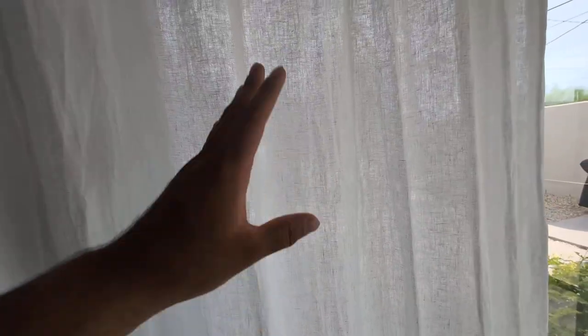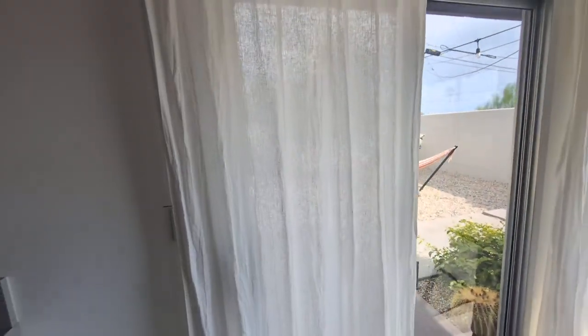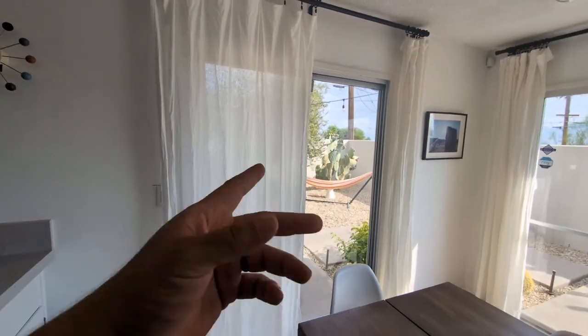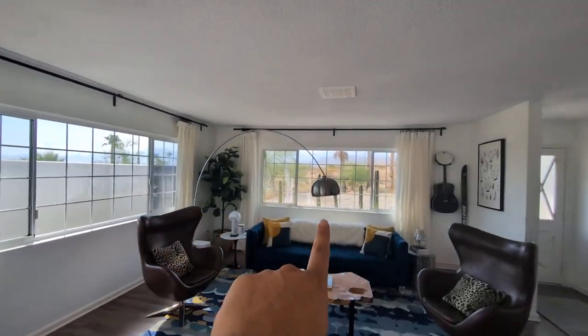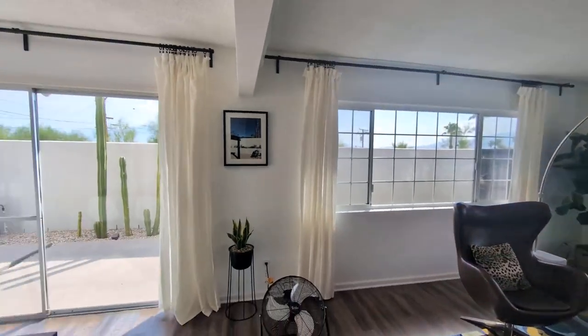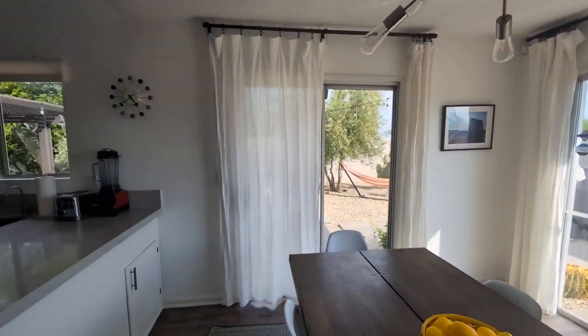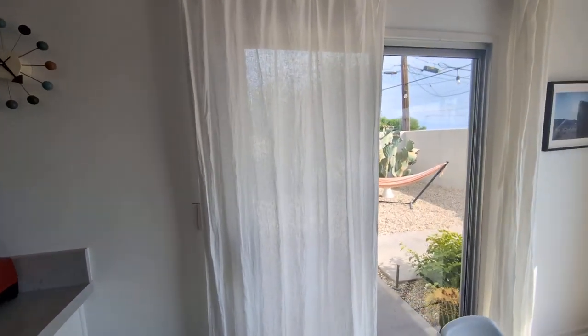Now these aren't blackout, so you can see through, but they let in just the right amount of light, which is why we do have these up here. We have them up all throughout our house — we have them there, there, there, there. Because you can see we have a lot of windows, and the cool thing about these is that they let in just the right amount of light when I have them all closed, and it does provide that privacy.